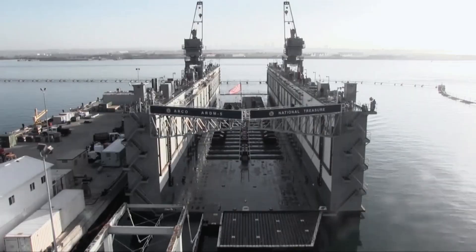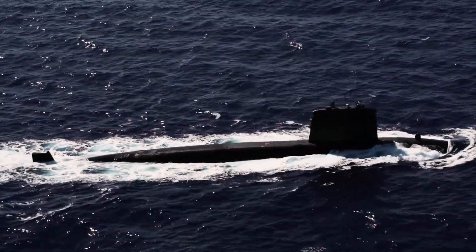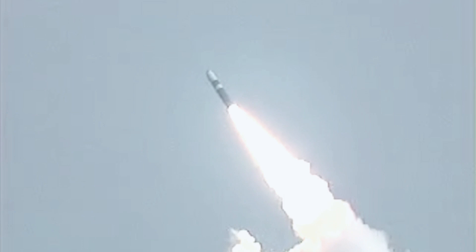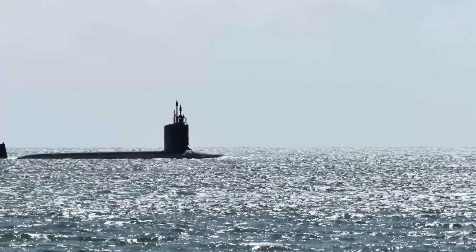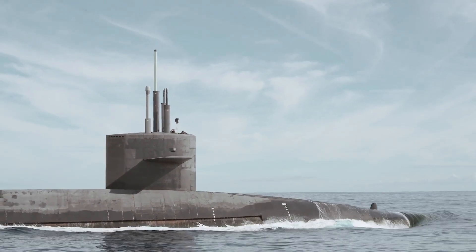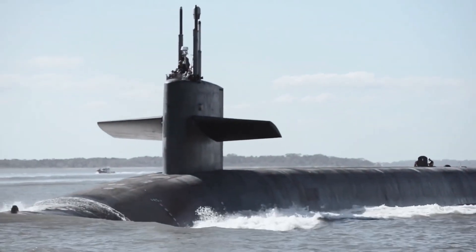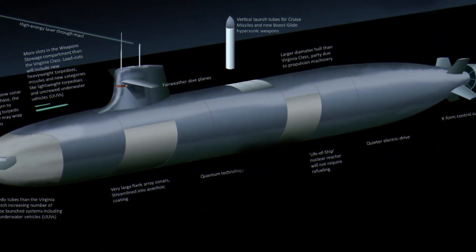The U.S. Navy has combined two undersea warfare courses that pit two platforms against each other, according to the commander of Naval Submarine Forces. Today's submarines are quieter than ever before and are difficult to detect and track even with the most advanced sonar systems. Still, it's a cat-and-mouse game for submarine designers to keep their vessels quiet enough to evade current and next-generation sonar technologies.